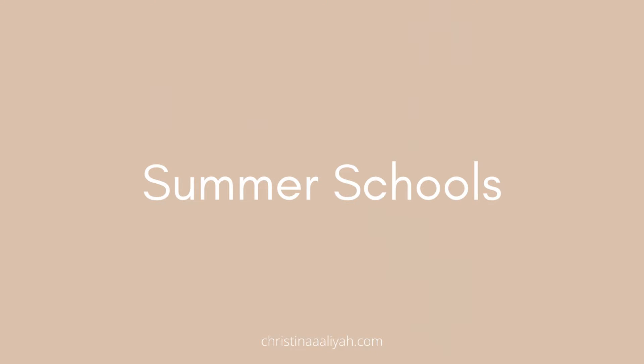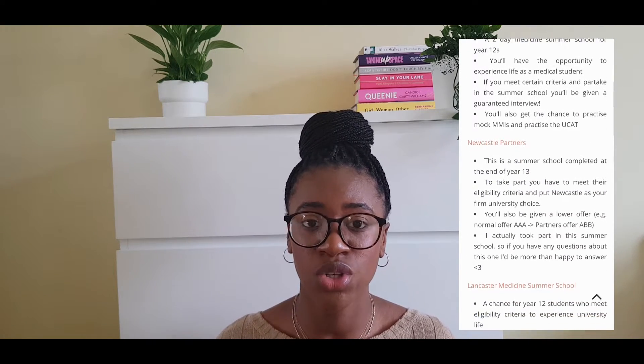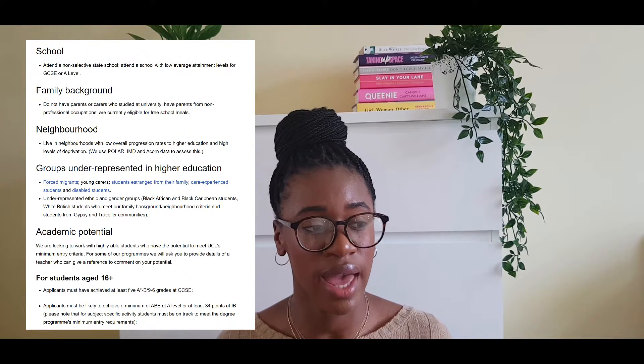Number one: summer schools. I've got a whole blog post covering all the different summer schools in the UK — I'll leave a link in the description. Especially if you're from a disadvantaged background — low income, single parent, first in your family to go to university, living in a deprived area — definitely check that post out. Most of the summer schools I mention are specifically for students like you and are designed to increase access to medicine. They might offer a guaranteed interview or a lower offer, which could significantly increase your chances.